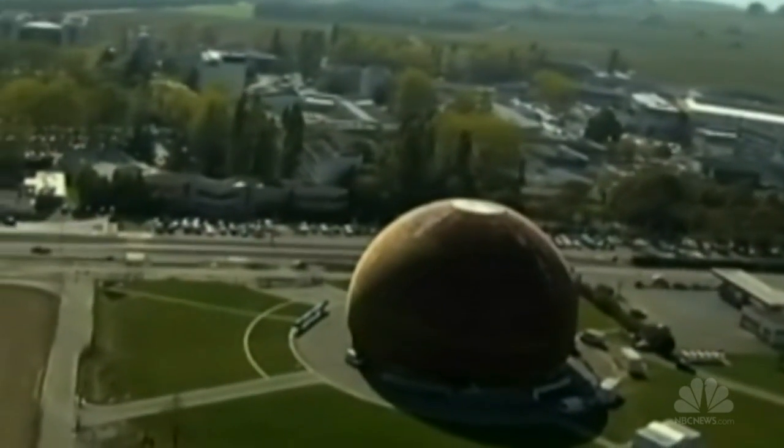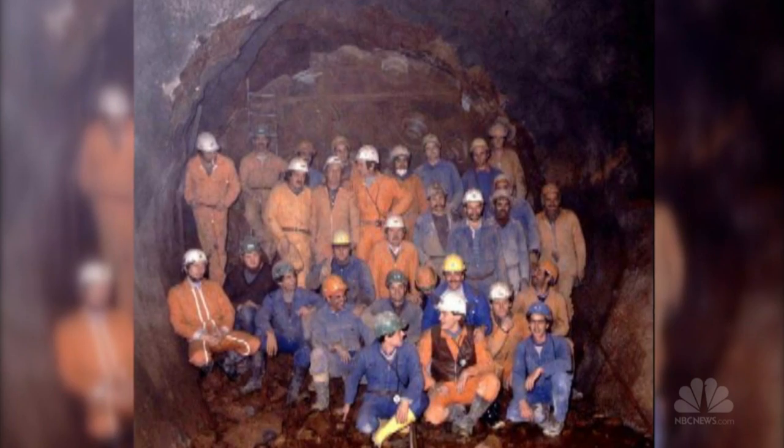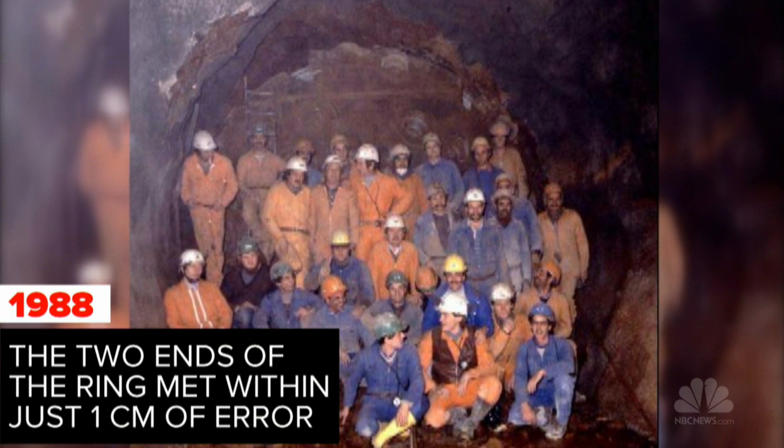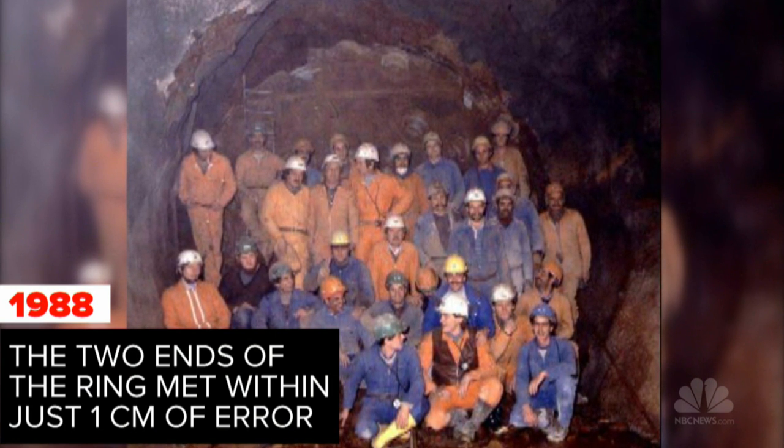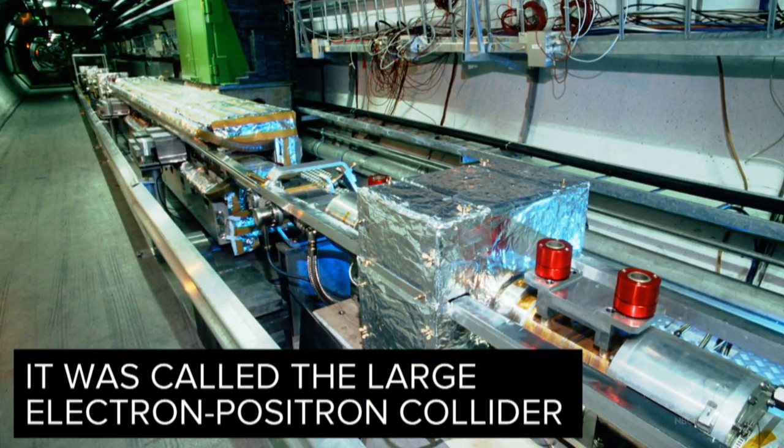Before sign-off was even given, one major part of the project was already in place. That 17-mile tunnel needed to get particles moving at incredible speeds was already being used by a different accelerator that would later be decommissioned.